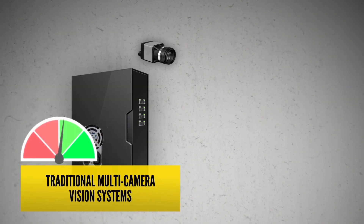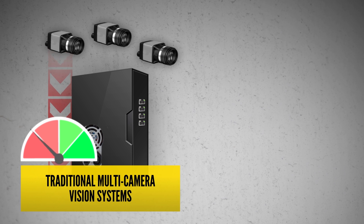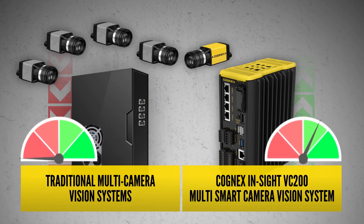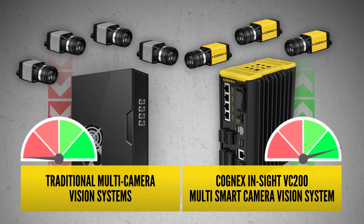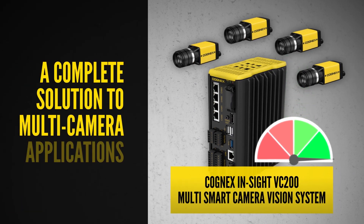Traditional multi-camera systems use dumb cameras that share the same processor, which slows down performance with each camera added. The VC200 actually increases in performance with each smart camera you add, finally providing a complete solution to multi-camera applications.